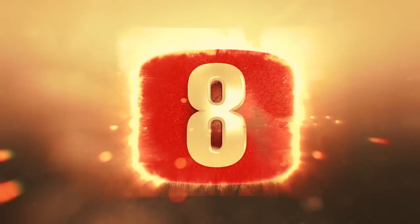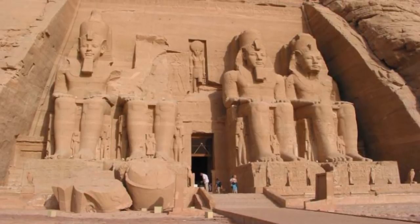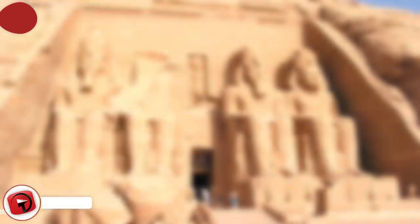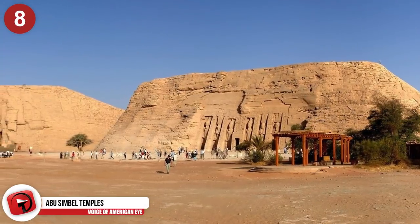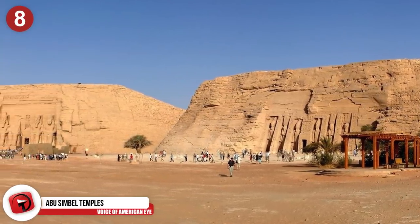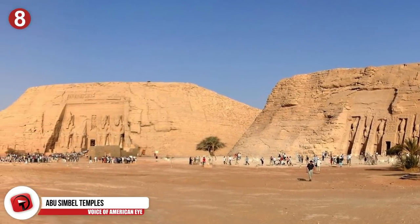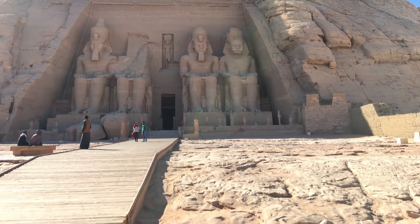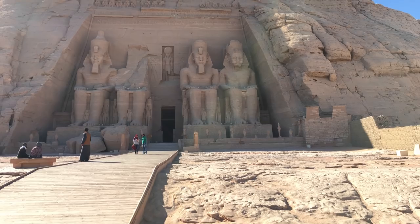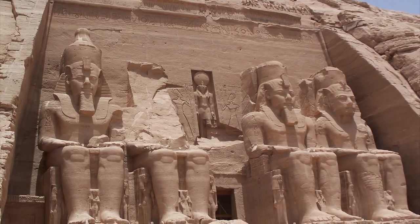Number 8: Abu Simbel Temples. Check out these impressive rock temples found in a village called Abu Simbel in Nubia, southern Egypt. They're gigantic and located on the bank of Lake Nasser. They were first carved out of the rocky mountainside during the 19th dynasty while Pharaoh Ramses II was reigning. These massive temples act as monuments to Ramses II and Nefertari, his queen, built to commemorate their accomplishments and the victory of the Battle of Kadesh.